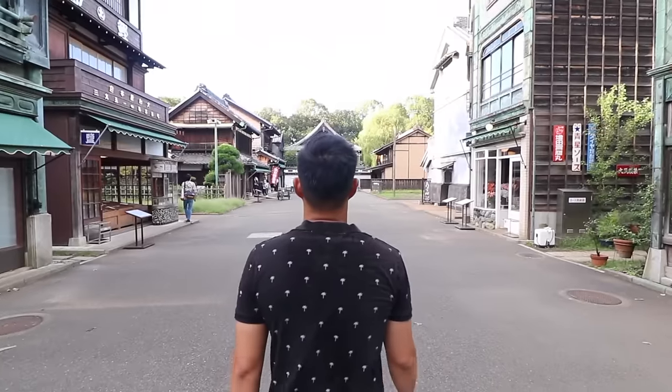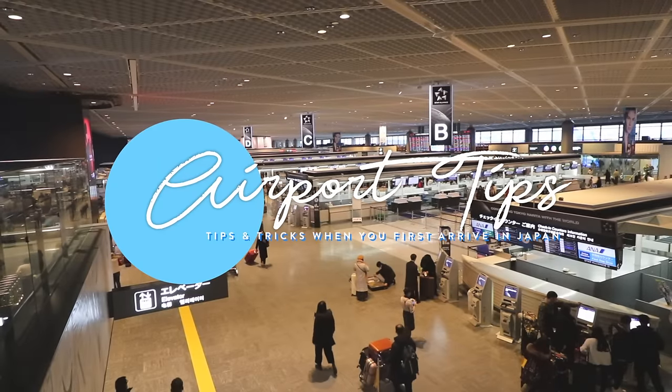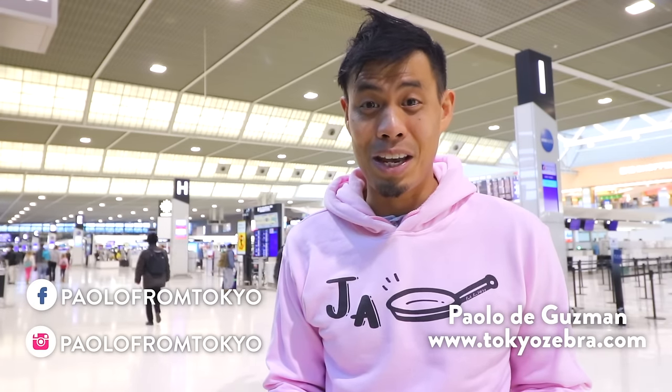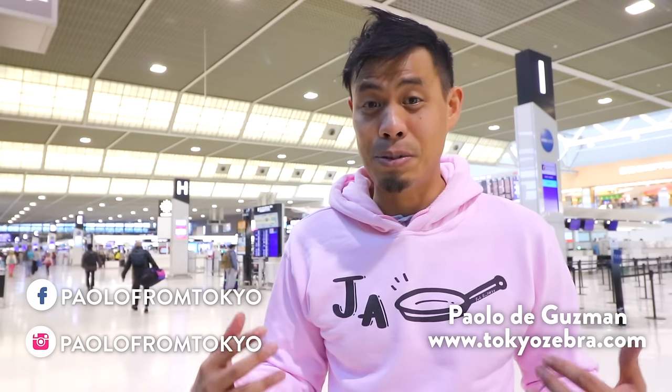In this video, I'm going to share with you guys what to do when you first land in Japan. Most of you coming to Japan for the first time may be a little bit intimidated — confused because it's a completely different language, a whole new country. Since I've been living in Japan for more than 15 years now, I kind of know my way around this airport, so I really wanted to share my tips and tricks.